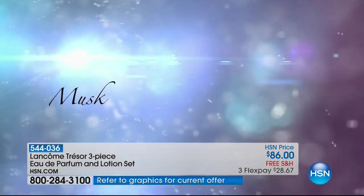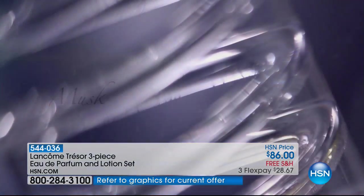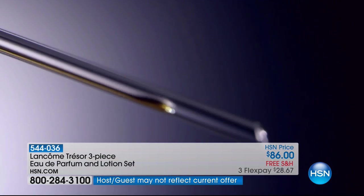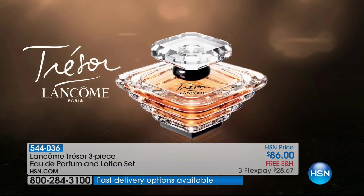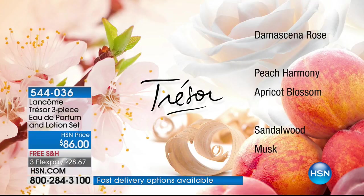Then we add peach and the white flowers of apricot blossom. Imagine biting into a ripe, juicy peach right now — that's what I get most from this. It's that sparkle, that radiance, that luminosity — it just makes the fragrance sparkle with life at the heart. And then there's that musk and sandalwood and vanilla — it's so sexy. That's why it's so sexy.